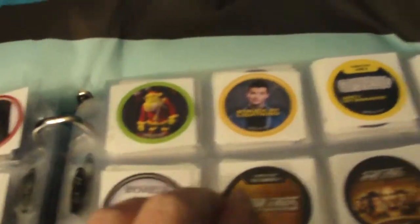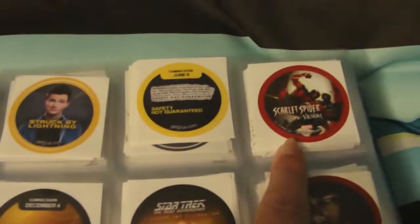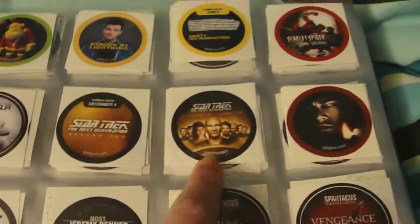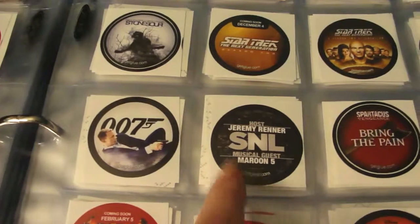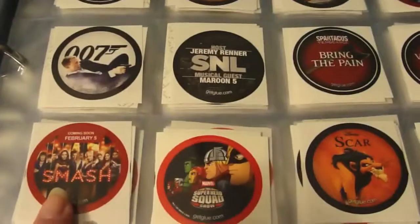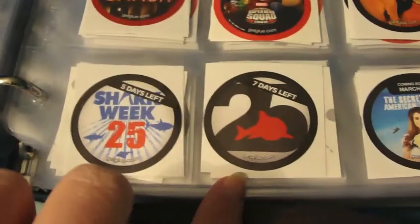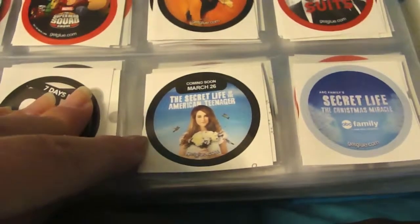Shrek at the Christmas Special, Struck by Lightning, Safety Not Guaranteed, Scarlet Spider, Stone Sour, a couple of Star Trek: The Next Generation stickers, Shutter Island, Skyfall, Jeremy Renner when he hosted SNL with Maroon 5, a couple of Spartacus stickers, Smash, The Superhero Squad Show, Scar, Suits, two countdown stickers for Shark Week, and a couple of stickers for The Secret Life of the American Teenager.